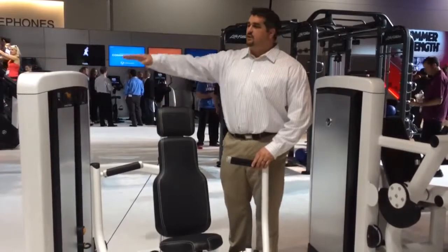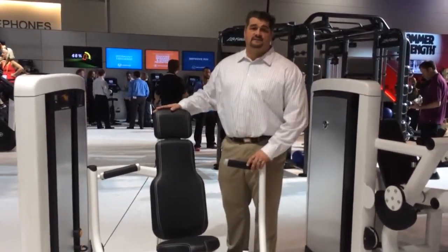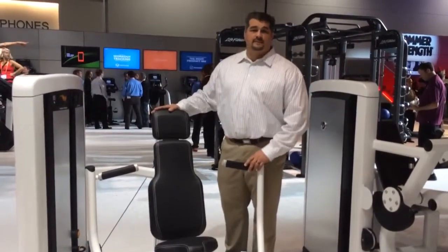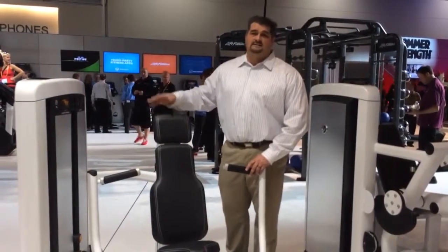Insignia Series features a low profile 50-inch tall tower to have open spaces within your facility, as well as improved biomechanics that are smoother and independent movements. Come check us out at lifefitness.com for more information on Insignia Series.